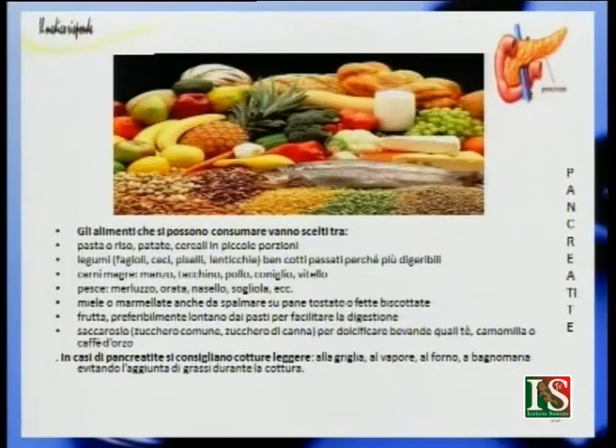Tra gli alimenti consigliati vi sono carni magre (manzo, tacchino, pollo, coniglio, vitello), il pesce, il miele e le marmellate (anche con pane tostato o fette biscottate), la frutta preferibilmente lontano dai pasti, e zucchero comune o di canna per dolcificare tè, camomilla e caffè. In caso di pancreatite si consigliano cotture leggere: alla griglia, al vapore, al forno o a bagnomaria, evitando l'aggiunta di grassi anche durante la cottura.